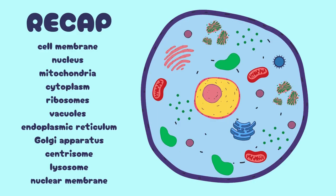To recap, we've explored the cell membrane, nucleus, nucleolus, mitochondria, cytoplasm, ribosomes, vacuoles, endoplasmic reticulum, Golgi apparatus, centrosome, lysosomes, and nuclear membrane.